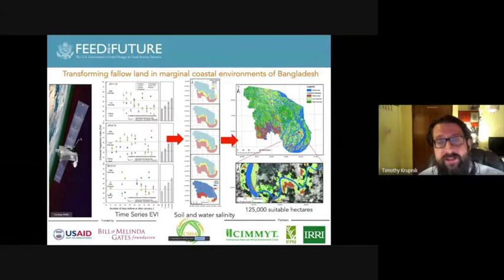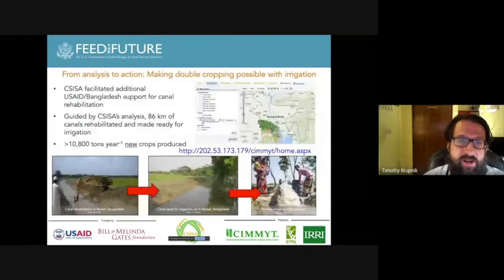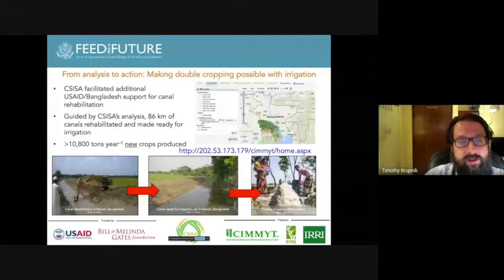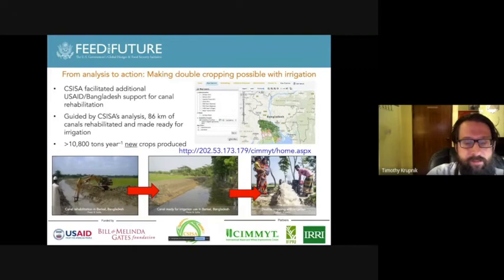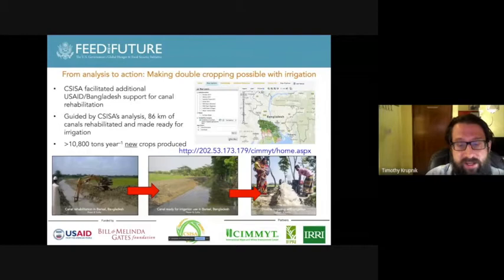This analysis was not just published — we took it the next step forward. We kept our partners at the USAID mission informed and facilitated additional support from USAID Bangladesh, who invested in parts of the government of Bangladesh to guide rehabilitation of canals that could be used to irrigate crops with surface water. CISA guided our government partners to rehabilitate canals using a geographic information system we put together. 86 kilometers of canals were rehabilitated, resulting in more than 10,000 tons of new crops being produced per year from land that was previously fallow.